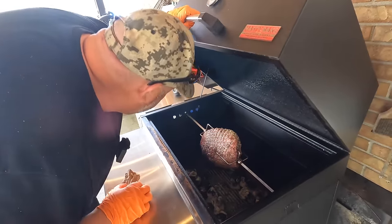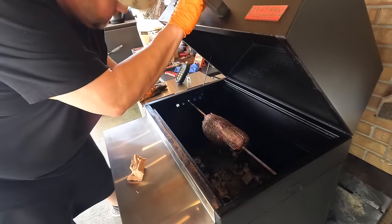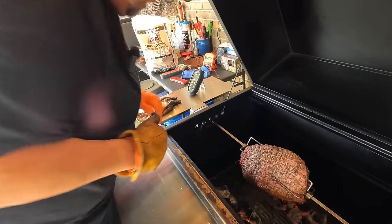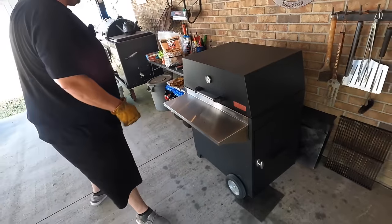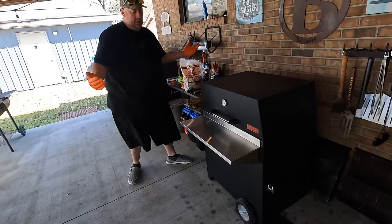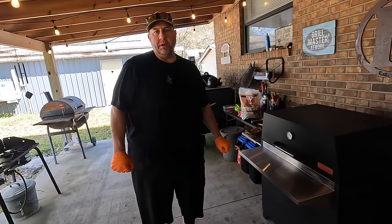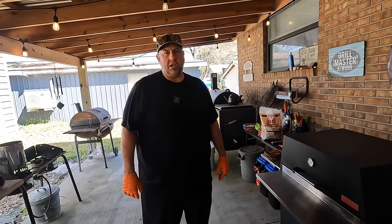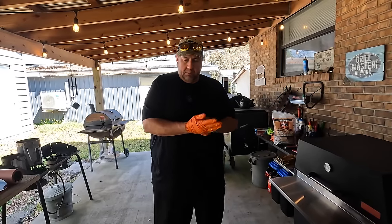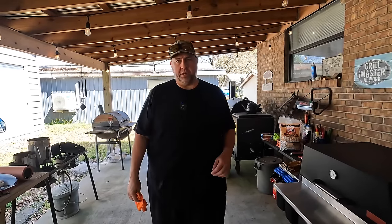We're going to use some pecan wood for our leg of lamb — that chunk right there looks good. Let's lay it right there and close her up so it doesn't blaze up. There's our leg of lamb on the rotisserie — it's fantastic. I imagine it's going to take two or three hours. We've got a NASCAR race today, and we'll go ahead and start talking about some of our Kodiak upgrades.